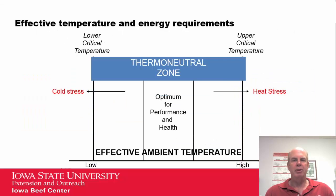To get started, let's briefly review effective temperature — basically, the temperature that cattle feel. There's a range where cattle perform optimally as far as performance and health. If it gets above the upper critical temperature, they feel heat stress. Below the lower critical temperature, there's cold stress and those cattle don't perform as well outside of that optimum range, the thermal neutral zone.